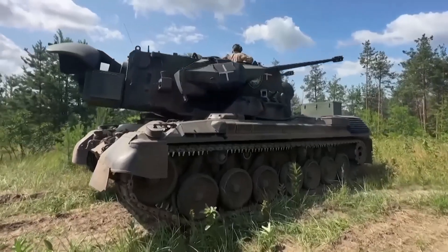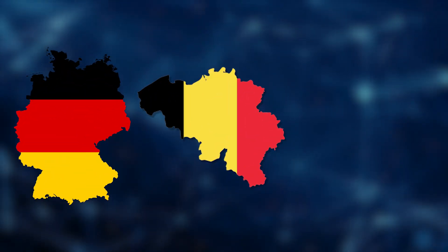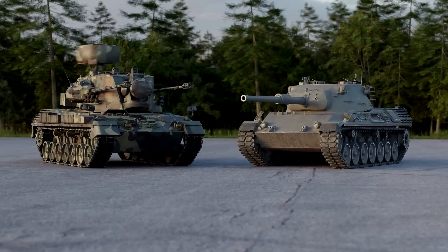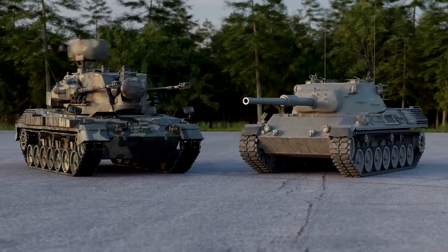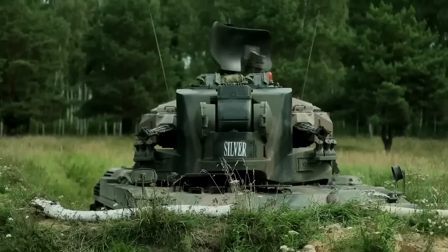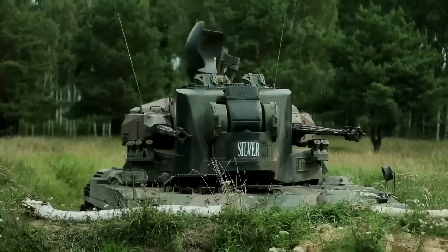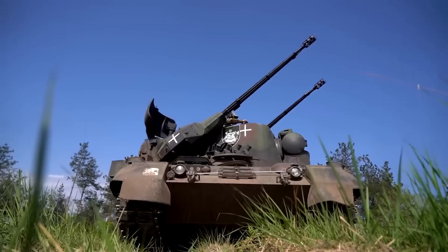Throughout its service, the Gepard has been adopted by several countries including Germany, Belgium, and the Netherlands. Its high cost — roughly three times that of a Leopard 1 tank — limited its export. However, with changing global defense needs, it has found new life in modern conflicts, demonstrating its enduring value as a reliable and potent defender of the skies.